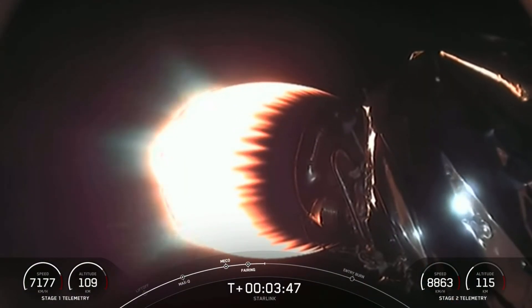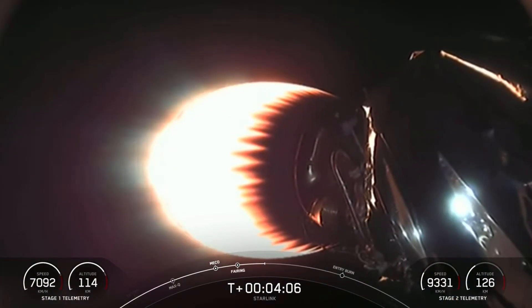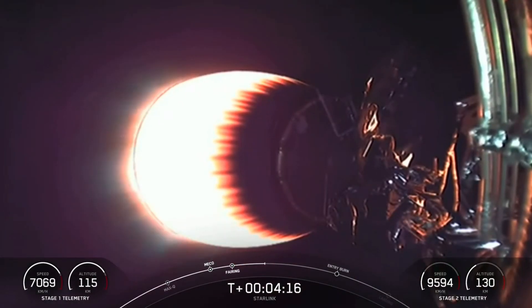We are at T-plus three minutes and 50 seconds into flight. On screen is a view of the Merlin vacuum engine, continuing to follow nominal trajectories. The Merlin vacuum engine on the second stage is glowing red hot as the second stage heads towards its drop-off orbit. Stage one will execute two burns to make its way back to Earth. The first is an entry burn where three of the Merlin engines will reignite, helping to slow the stage down as it re-enters the upper parts of the atmosphere.